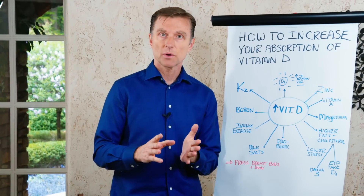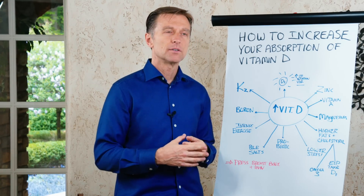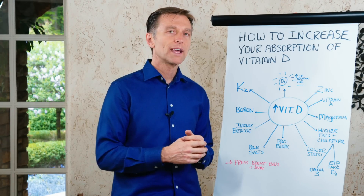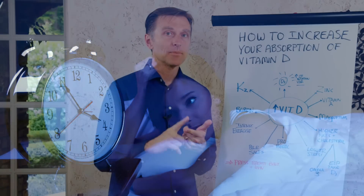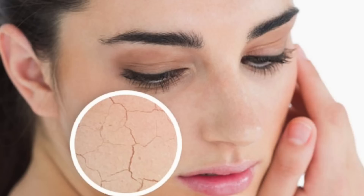We want to talk about how to increase the absorption of vitamin D. It's not just a matter of just taking more vitamin D or just getting a little sun. There are other things you can do to increase the absorption, because vitamin D can greatly help with inflammation, with your mood, with insomnia, with sleep apnea, and autoimmune conditions and skin issues.